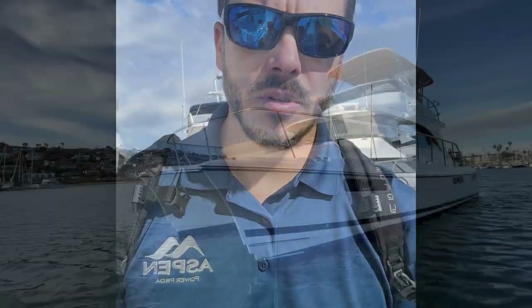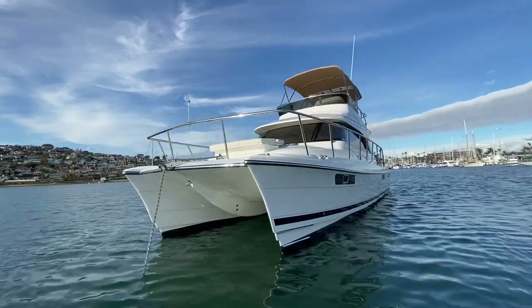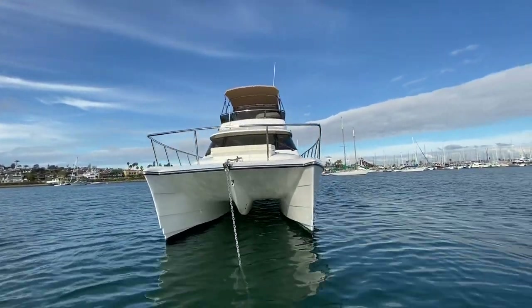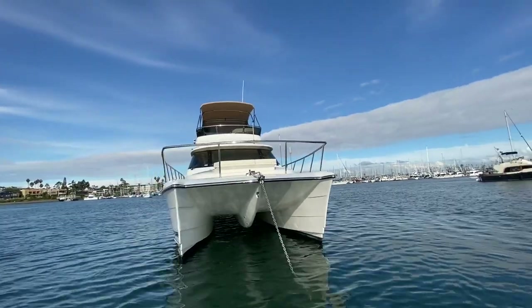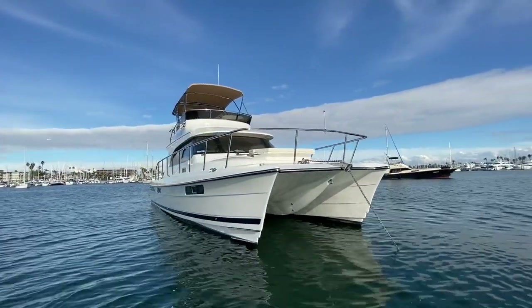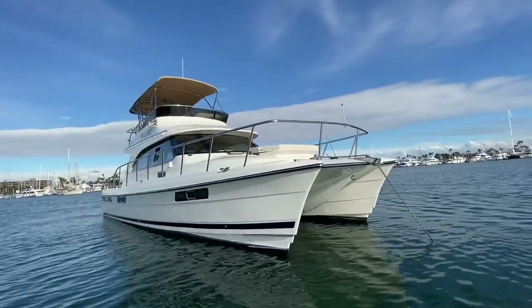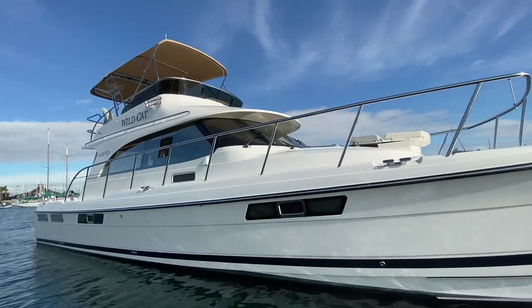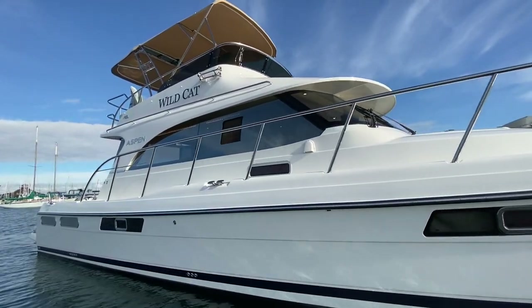Just got to the boat and it's looking sharp. As for some of the specs, she has a Volvo D6 440 horse, carries 220 gallons of fuel and 100 gallons of water. There are three staterooms — a king, a queen, and a twin mattress — and then two heads with two showers, which is kind of unusual for a 40-foot boat.